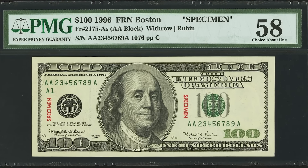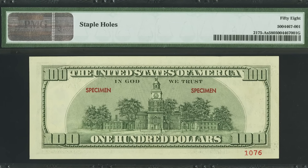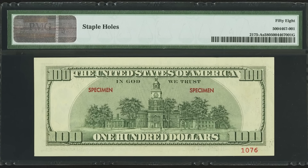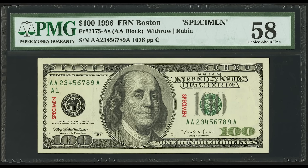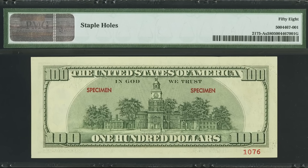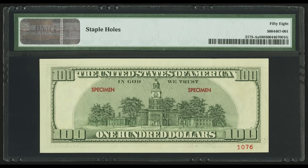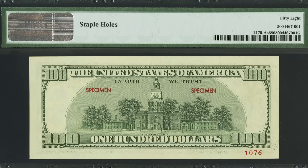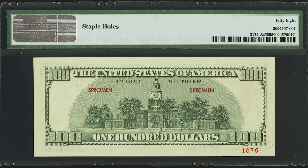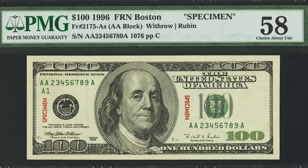I'm a pretty big fan of specimen notes like this. This type of bill was given to banks around the world in order to deter people from submitting counterfeit currency. A surefire way to tell if you have a genuine specimen bill is by looking at the serial number — most of the time, specimen notes will have a fancy serial number. You can see this bill has an ascending ladder serial number. If your bill has specimen stamps but the serial number is not fancy, there's a good chance you have an altered bill worth only its face value of $100. Also, the back bottom-right corner says 1076 — that's just a specimen number and doesn't really affect the value.